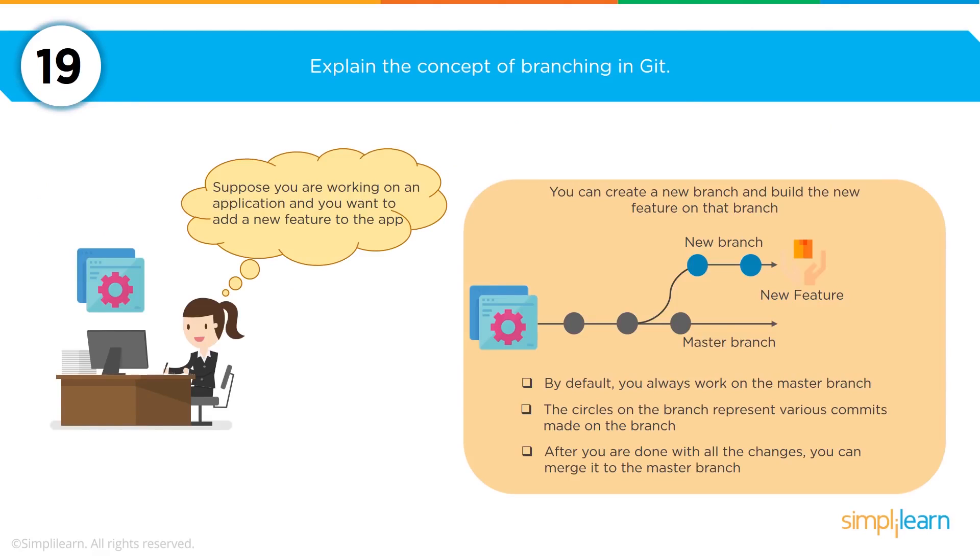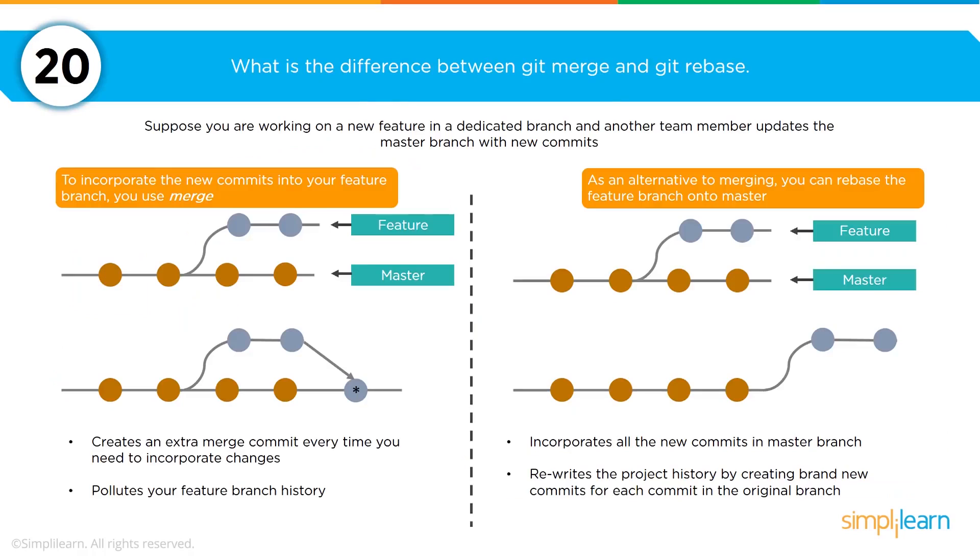Once you start talking about branching in Git, be prepared to explain the concept. Essentially, it allows you to have a main line master branch that all the team is checking in and out against, while also having an indefinite number of branches for new features to be built in parallel to the main line branch — and then at some point be reintroduced to the main line branch. Git merge and git rebase are the two features used continuously to talk about how you take a branch and merge it back into the main line branch.